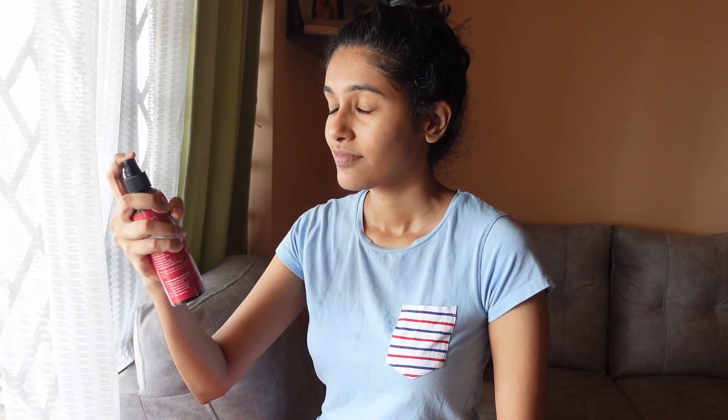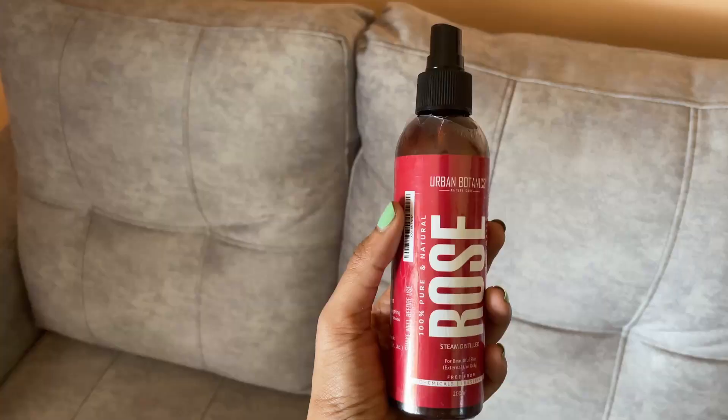Every morning, or any time during the day, I spray rose water on my face. It's refreshing and works as a natural toner. After that, I apply aloe vera gel to my skin — it acts as a moisturizer, day cream, night cream, hair cream, and everything in between.